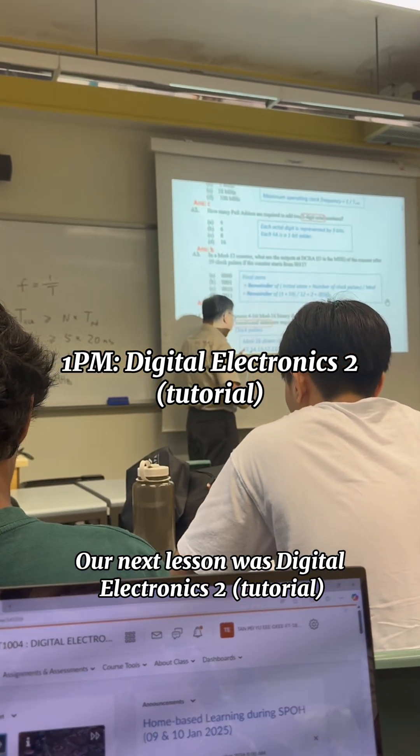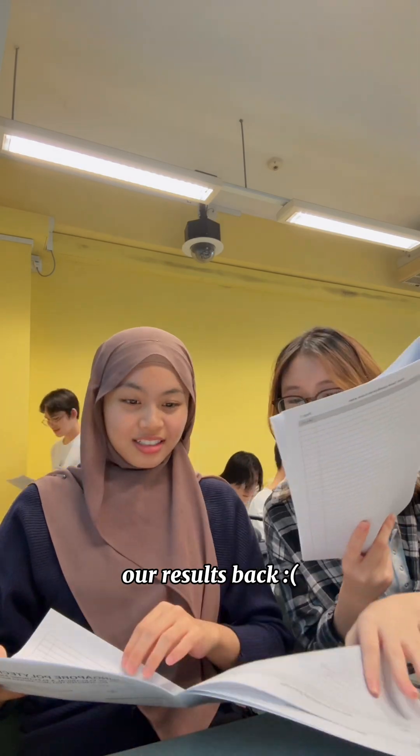Our next lesson was Digital Electronics 2, and we went through the MST questions and also got back our results.